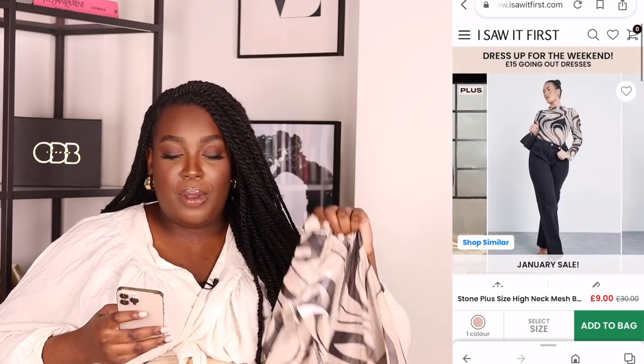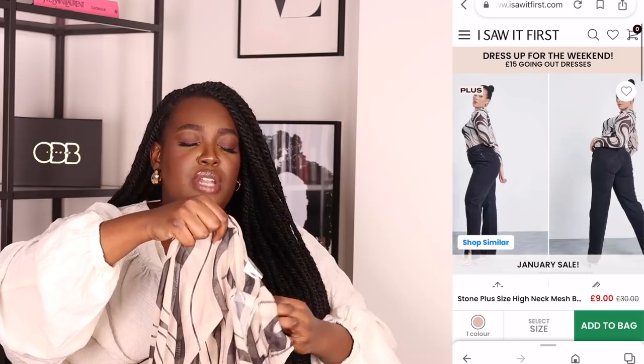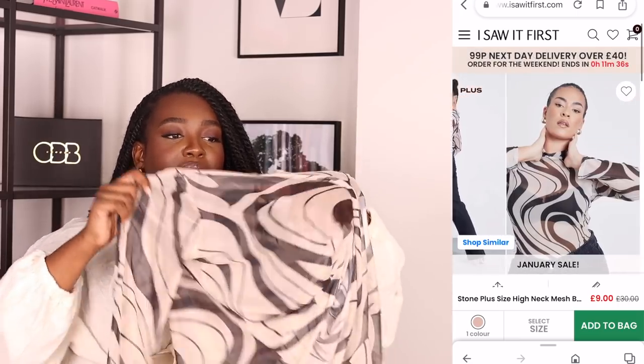The second I Saw It First piece is the Stone Plus Size High Neck Mesh Bodysuit — you can completely see through it. I really like the pattern, which I've been loving. It's really flattering with the slight curves and I feel it's a timeless, classic pattern in a neutral style. You could wear it under a blazer or pair it with nice trousers or a skirt. These bodysuits are always great to have on hand.